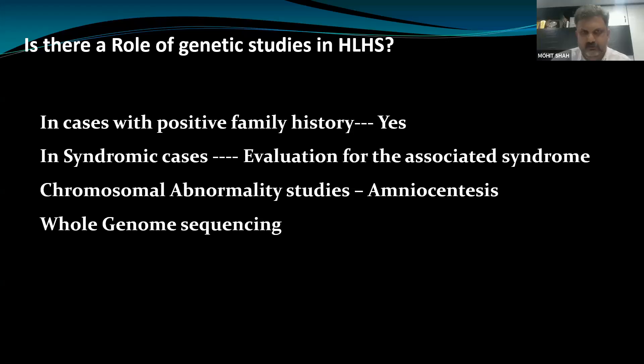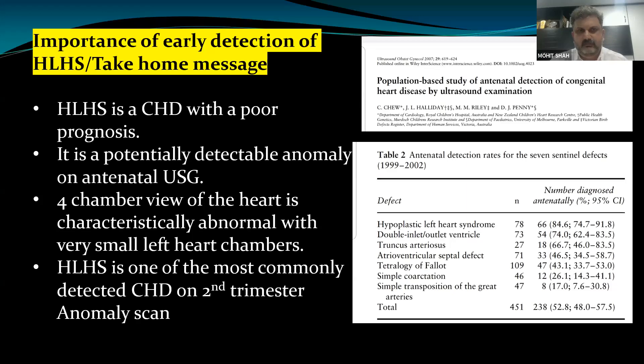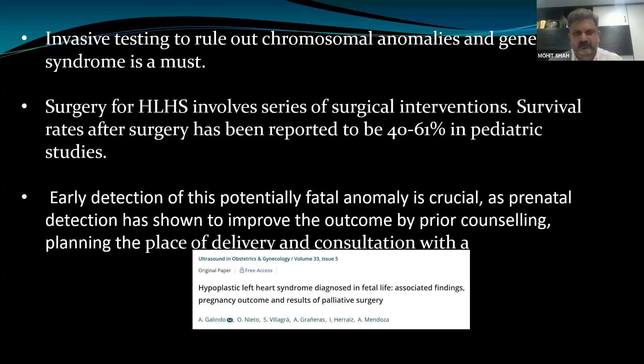To conclude: HLHS has a poor prognosis, but it is one of the easiest anomalies to detect because of the discrepancy in the four-chamber view of the heart, and is easily picked up in most patients. It is important that we pick it up early — therefore, when doing a nuchal scan, we always perform that cardiac color screen where we look for two parallel inflows. That is crucial because it allows us to counsel the patient and decide what needs to be done further. Thank you all for this wonderful panel.